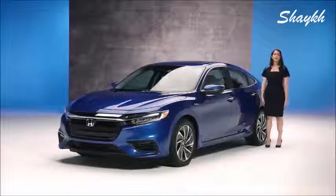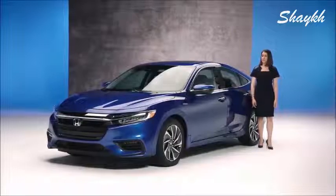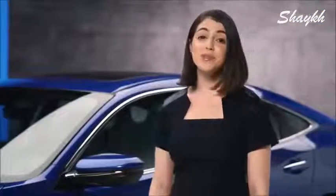Hi! I'm here to tell you about an exciting new car from Honda. If ever there were a car that could give compact car buyers everything they want, this is it. The all-new 2019 Insight — a luxurious new sedan that happens to be a hybrid.